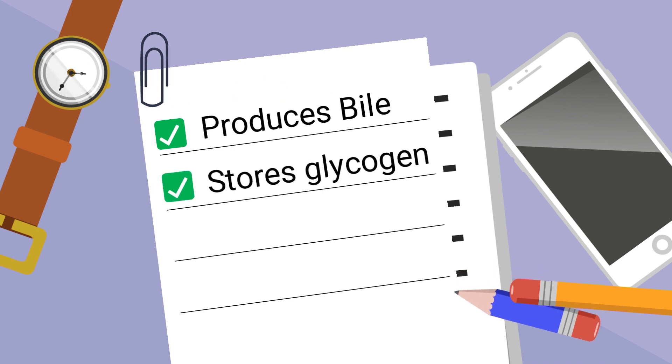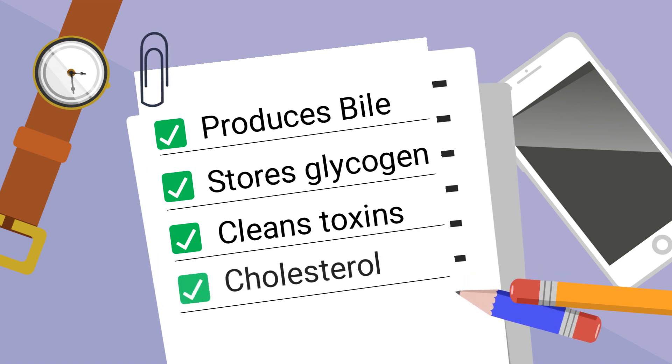The liver stores glycogen, which is used for energy. It cleans toxins from your blood, like ammonia, which it converts into urea, which can be flushed out in your urine. The liver also makes cholesterol.